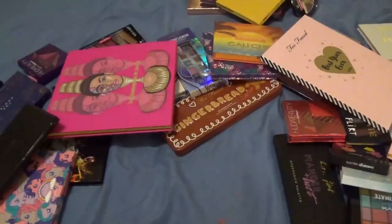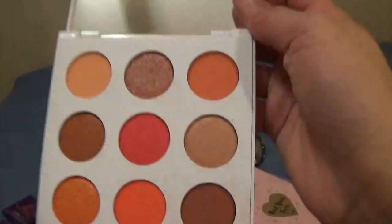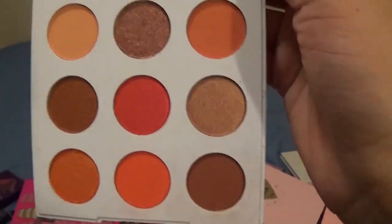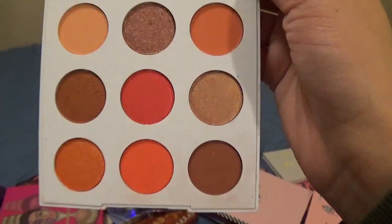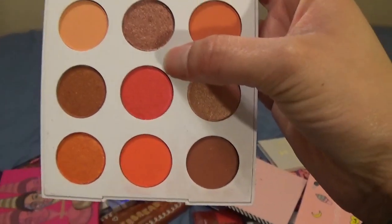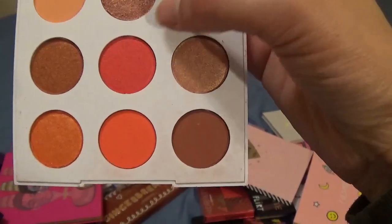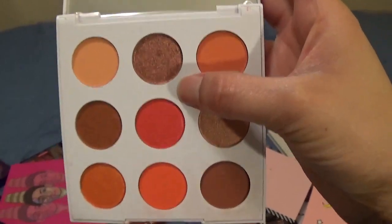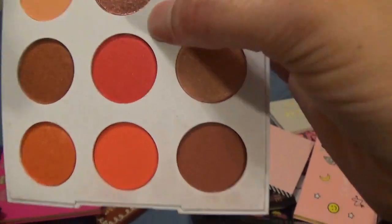This is from ColourPop — it's the Sol palette. I didn't really want this palette; I purchased it mainly to get the Mad palette because buying them together was a little cheaper. But once I opened it and saw this orange one I thought it was really pretty and something I could potentially use. So this is going in the maybe pile — I'm not 100% sure I want to get rid of it completely because it has some pretty nice orangey tones.